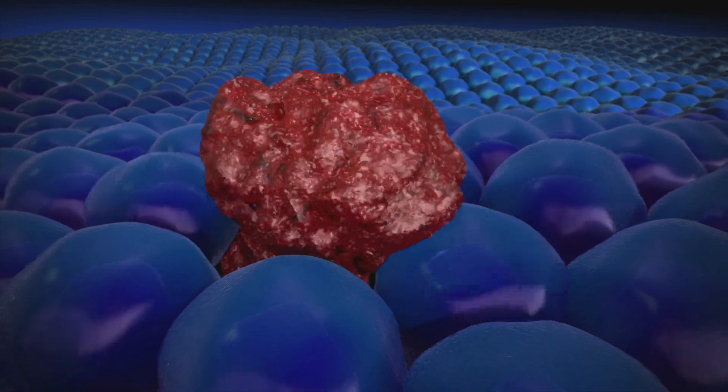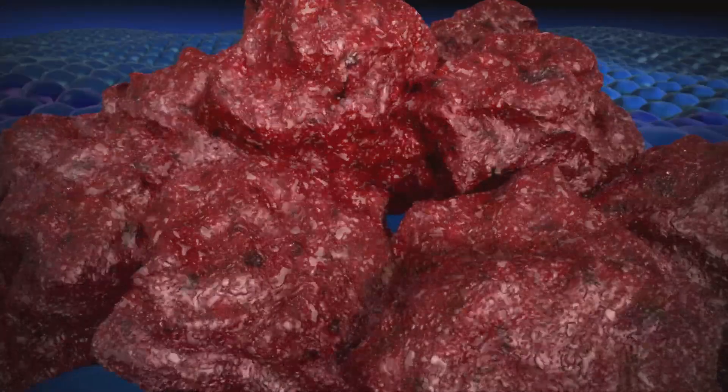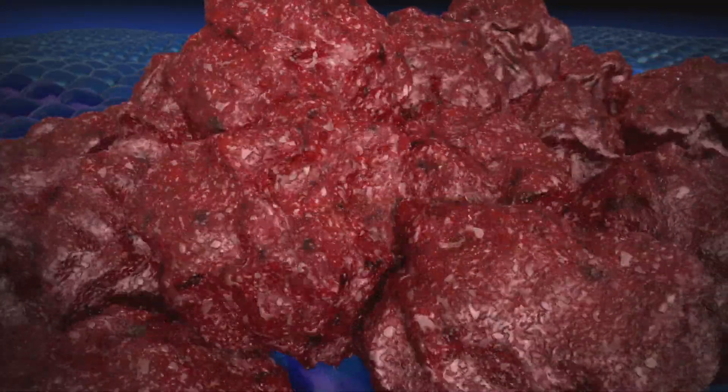Cancer occurs when certain combinations of these changes cause cells to lose their normal function. As a result, they grow and divide uncontrollably, and together they form what we call a tumor.